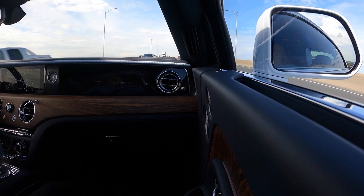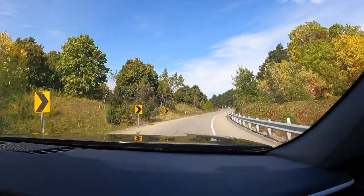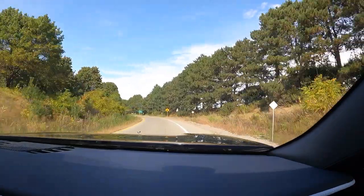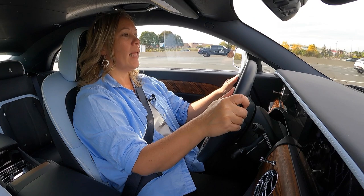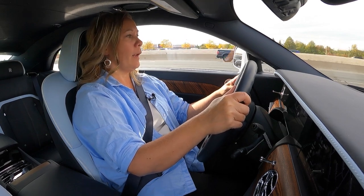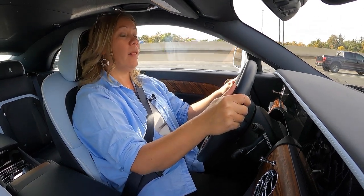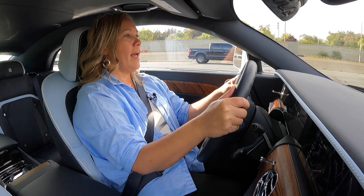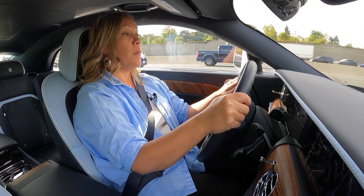In other Rolls-Royces you have that thrum of the engine in the background, and that's the only thing that's different here — it's not missing, it's just different. These cars are meant for people who don't want to be disturbed. They're often used as chauffeur cars where people sit in the back, work, watch movies, sleep and relax. There's no lack of power — just as much as in one of the V12s — but it's instant torque instead of building up to it, and it's just as powerful and impressive.